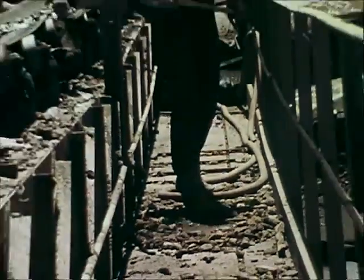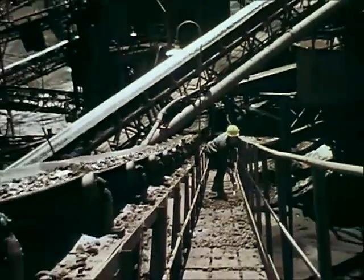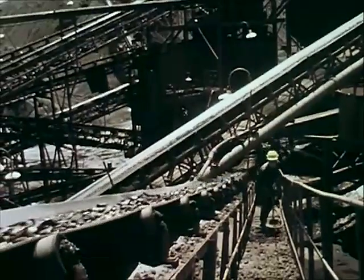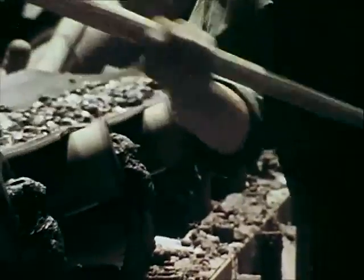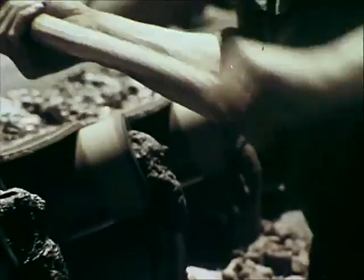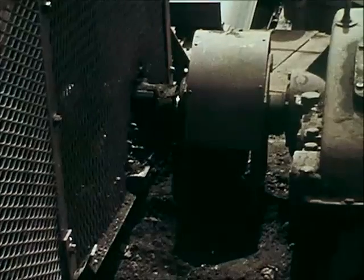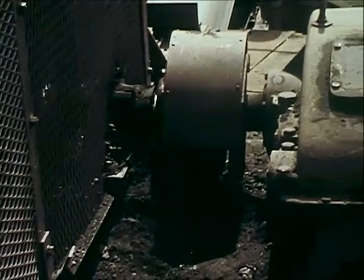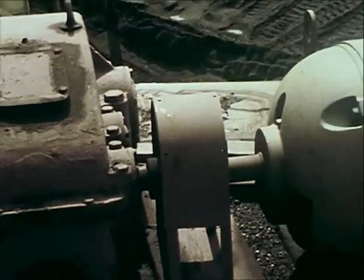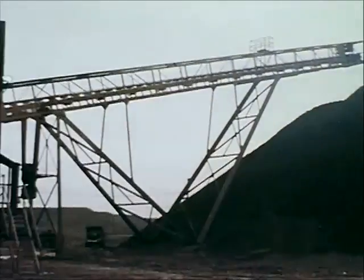84% of conveyor belt accidents occur during cleanup operations. In order to reduce accidents of this type, much care and forethought are required. Sometimes the basic hazards are overlooked — a conveyor man may forget that a moving belt is dangerous. But if all gears, fittings, shaft ends, couplings and guards are installed, then necessary work may be performed in the vicinity with little possibility of personal injury.